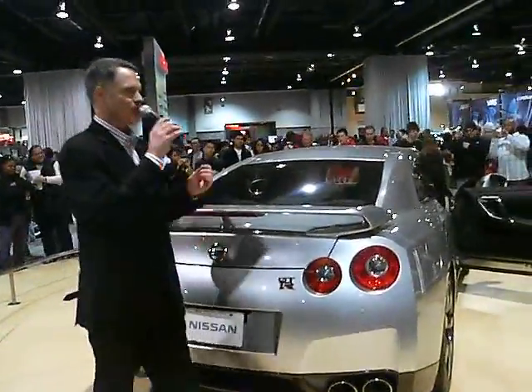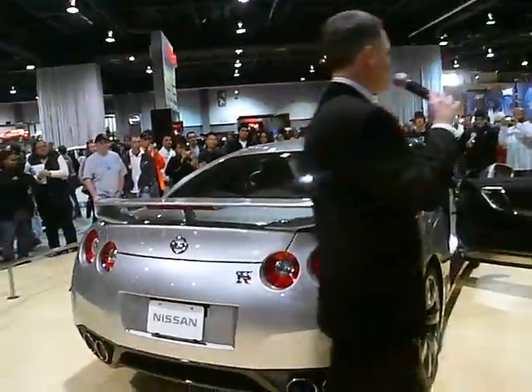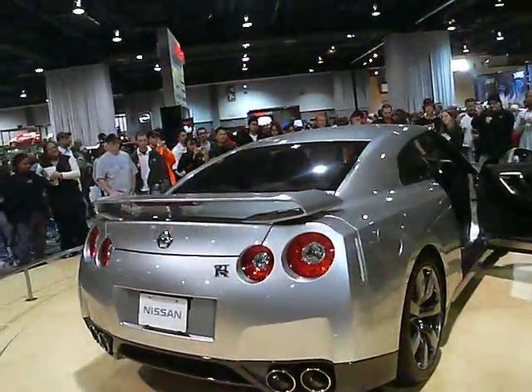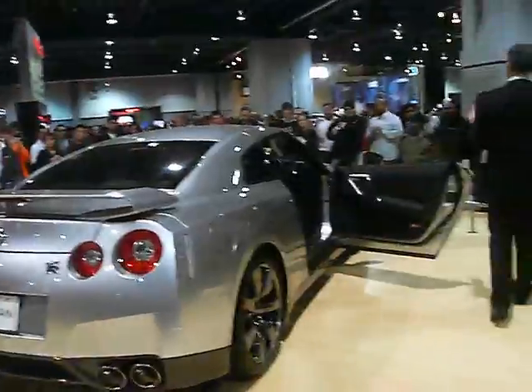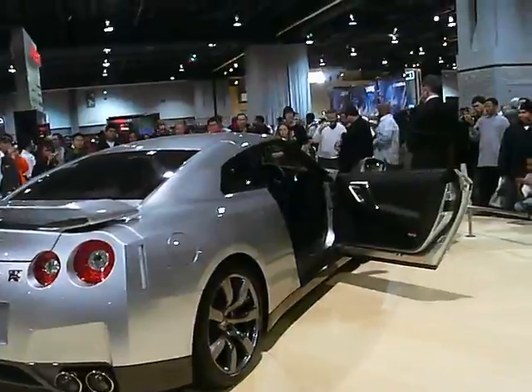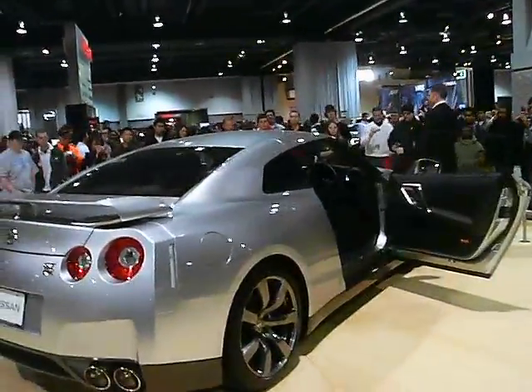Inside, you're going to have the intelligent key with push-button start, driver mode selector, and heated leather seats in the upgraded package. Starting at the base MSRP of $69,850, the upgrade package gives you six airbags instead of two, an upgraded audio system, and heated leather seats, bringing it to $71,950.